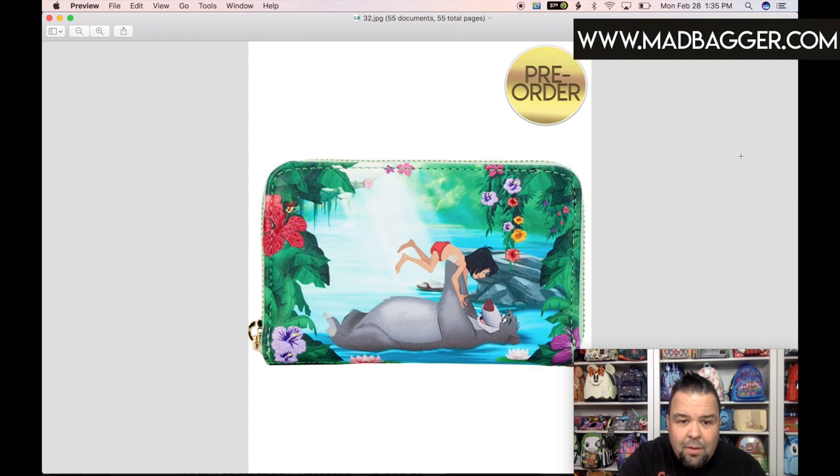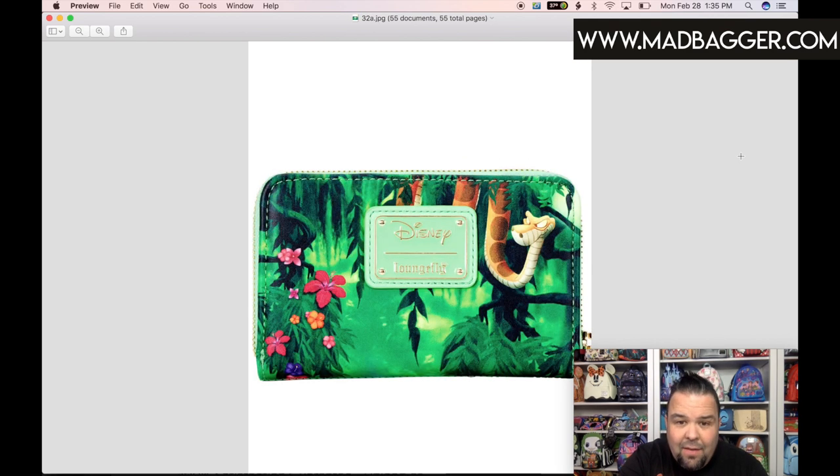The colors they did on this are amazing — I cannot believe they can work that kind of color into leather. This is the Jungle Book wallet. It looks like a half-size zip-around and the colors are gorgeous. There's embroidery on the florals, and you've got Mowgli in blue in the river. My kids absolutely love this movie and the soundtrack. The back side has the Disney Loungefly enamel badge in a nice soft green, with a jungle scene featuring Kaa coming out of a tree.